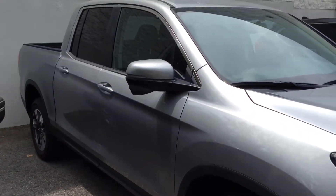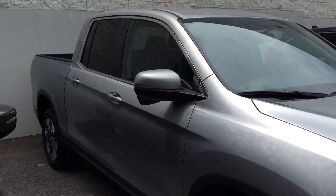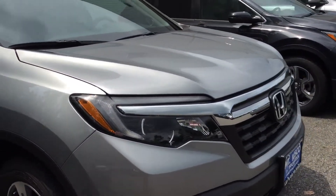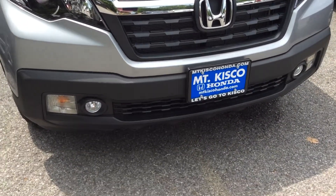This is Brian Durkin here from Mount Kisco Honda. You can either answer this email back or call me at 914-666-0030, extension 105. Brian Durkin from Mount Kisco Honda. You have a great day and I hope to hear from you soon. Thanks again Jacob, bye bye now.